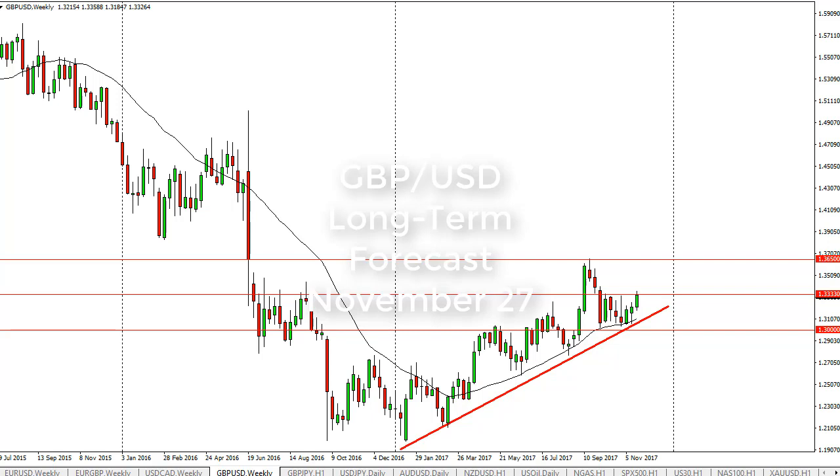From FX Empire, it's Christopher Lewis looking at the British pound US dollar pair for the long-term week of November 27th. You can see that we have rallied significantly. We ran into a little bit of trouble here again at 1.3333.